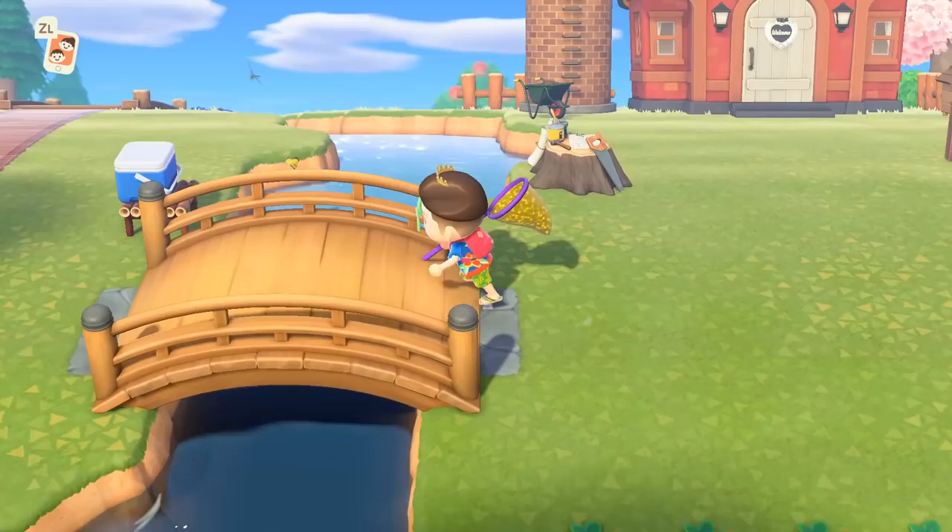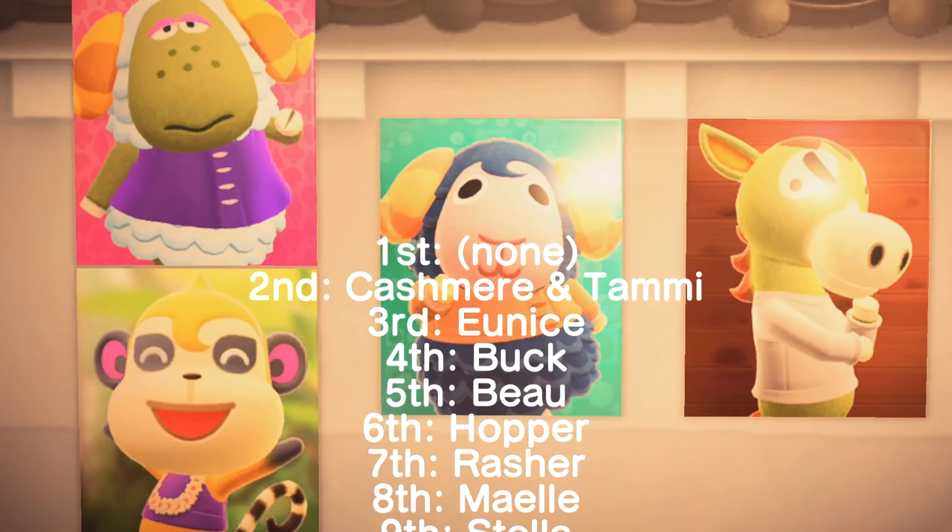The following villagers all celebrate their birthday in the month of April, in order from the 2nd to the 30th.